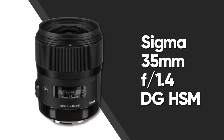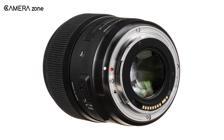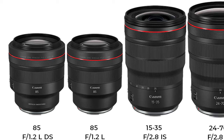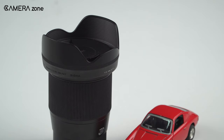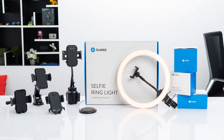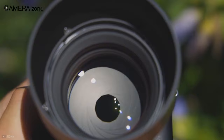At number two, we have the Sigma 35mm f/1.4 Art DG HSM lens for Canon, which comes with a great combination of convenient focal design and speedy operation. Why use a third-party lens when there are native options? Well, Sigma has been around the market for quite a long time and has the expertise to manufacture professional-level lenses. Many professional photographers prefer the Sigma Art series lenses because of the detail and output those lenses can provide.